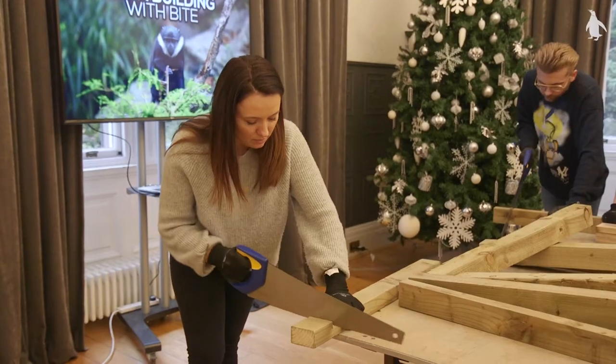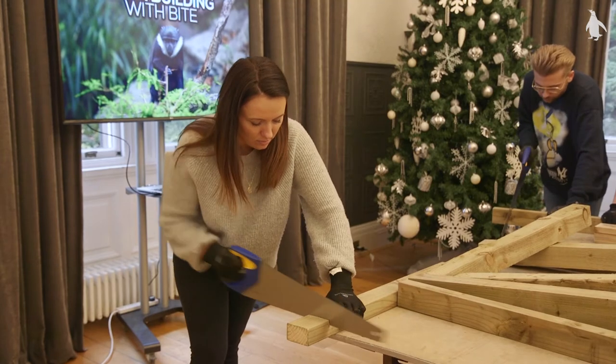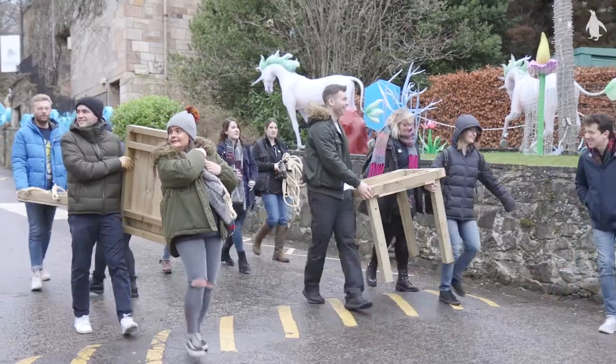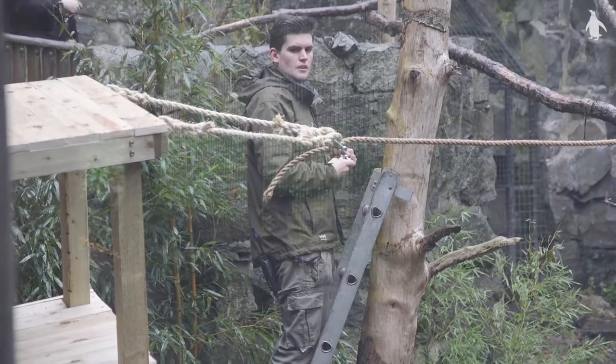Normally our team building exercises are quite formal — in the office, in a meeting room, probably with a flip chart or a PowerPoint. It's pretty dull. So when the opportunity came up it was a no-brainer to integrate some new starters, learn some new skills, and give them a fun morning.